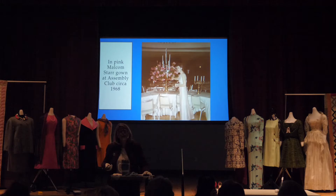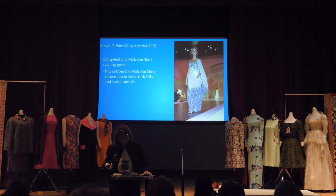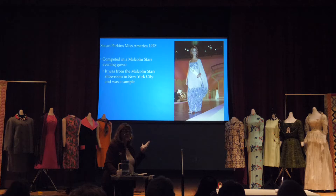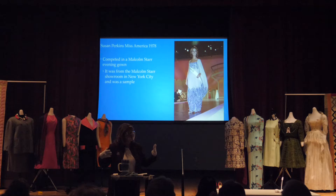A Malcolm Starr dress that didn't make it into the exhibit is the Malcolm Pink — Louise is wearing it at the Assembly Club, probably at the debut of either Mary or Amy. We thought others were stronger. Not to be held down, Susan Perkins from Ohio wore a Malcolm Starr lavender gown on her way to the title of Miss America 1978. One of the symbolisms for Susan was that it was a royal purple, saying 'I am a royal — you should crown me.'